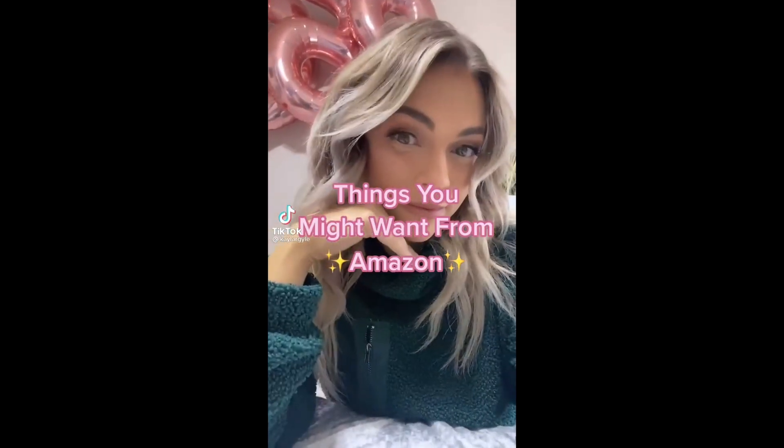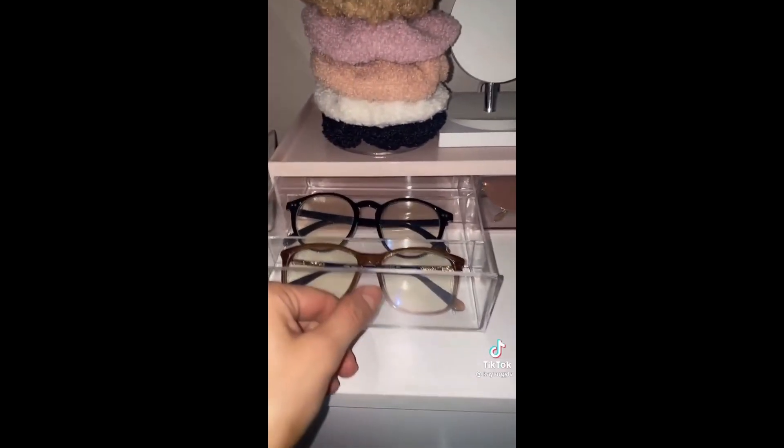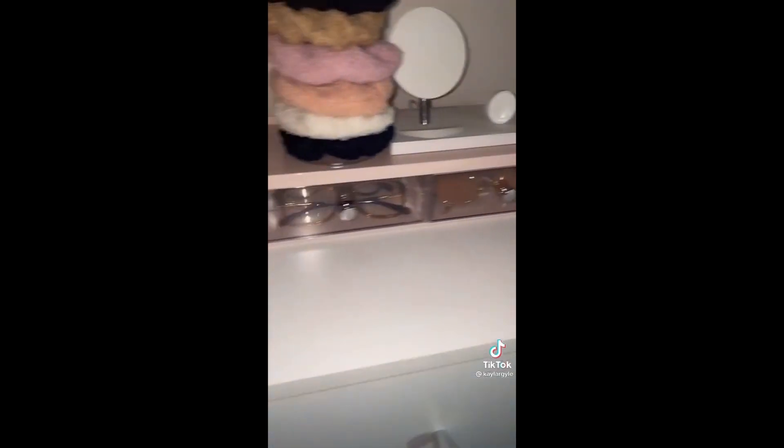Here is another Amazon organization find for you. If you're looking for a cute aesthetic way to display your sunglasses, this is definitely it. It holds six pairs and it is stackable, so if you have more than six pairs, you know what to do. The Amazon link is in my bio.